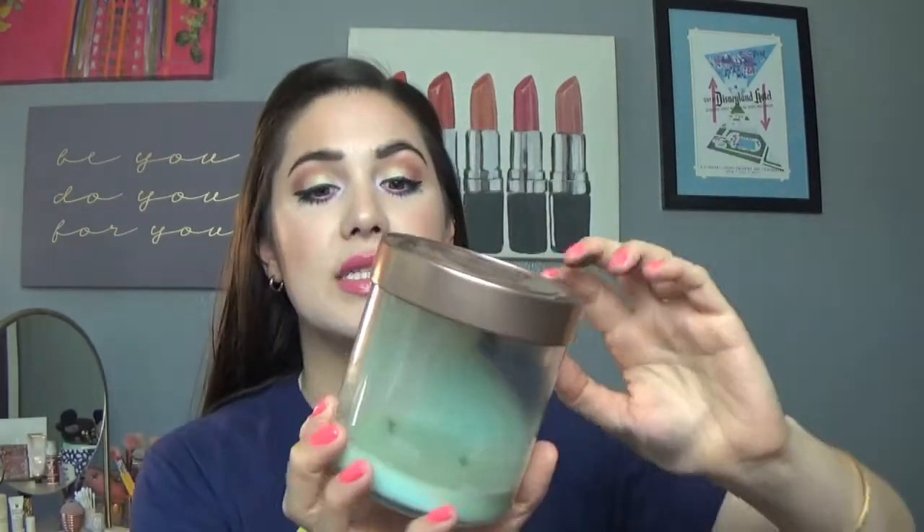I have a lot of candles. This one is from Target — it's one of the signature soy candles in wild sage. I really like these candles, they're affordable. The problem with two wicks is it can make it hard for them to burn down, but it put off a really nice scent. I definitely recommend the Target candles.